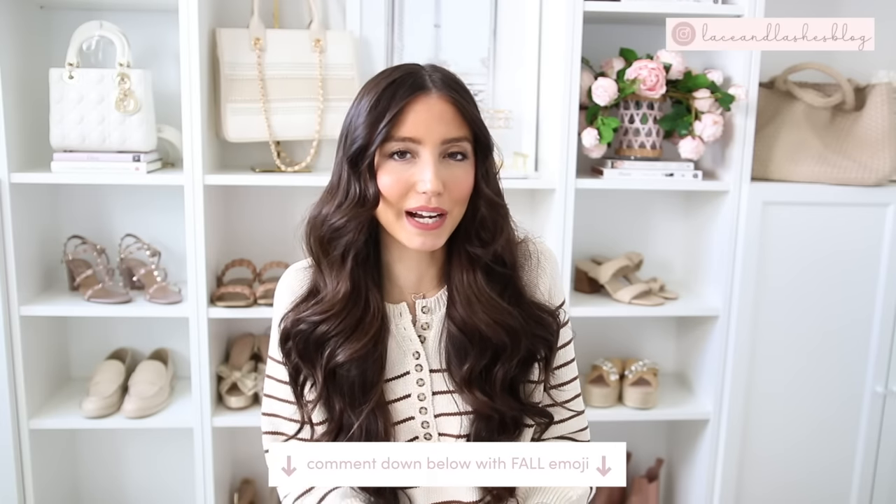That is it for my fall shoe guide! I hope that was helpful for you guys. Give this video a thumbs up and comment below any fall emoji if you stayed until the end. Let me know what style shoe was your favorite. My most worn right now are mules and I'm loving all the tall boots - probably my top two favorites. I hope you guys enjoyed this video. Stay tuned for more super fun fall content coming your way and I will see you all in my next video very soon. Bye!